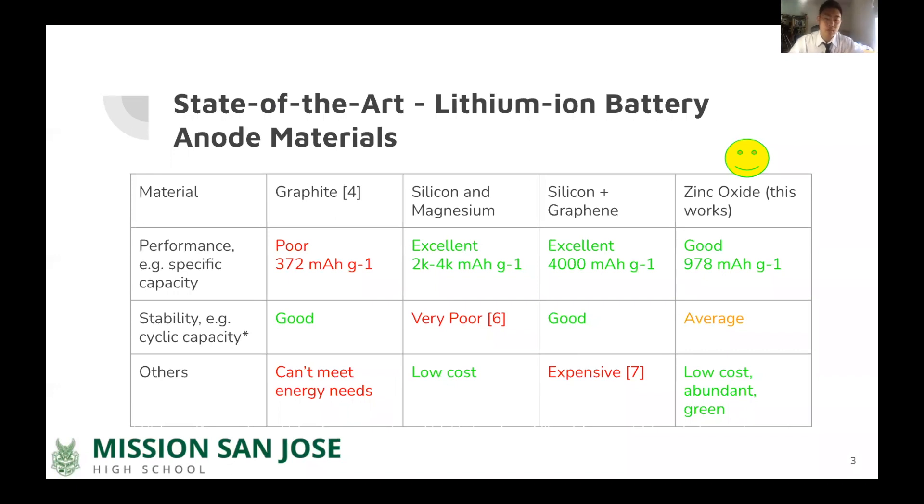In today's world, batteries are essential to communication and productivity. They exist everywhere in phones, laptops, and cars, among many other places. In lithium-ion batteries, research into battery anode materials is especially important. The current industry standard uses graphite as the anode material. Graphite has a very low capacity of only 372 mAh per gram, and the energy needs of society are starting to surpass what graphite can provide.